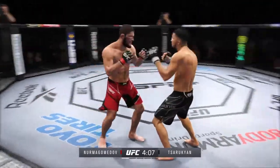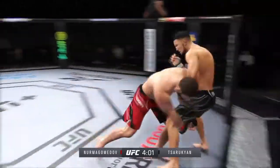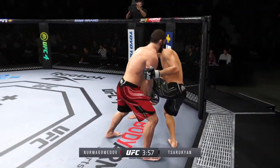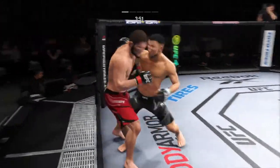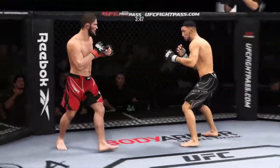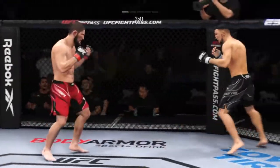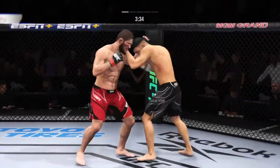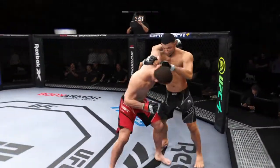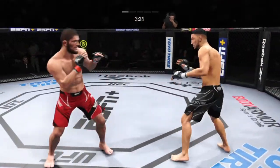Oh, that's a good right hand. Nice slam there by Nurmagomedov. He made his UFC debut in 2012 — he wasn't striking like that. He did not look like this, and that's a credit to his coaches, not only at the American Kickboxing Academy but at Eagles MMA over in Dagestan. Perhaps a sign of things to come as he lands a kick there. Nice kick, nice stick to the body — way to mix up the target. Big shot lands.